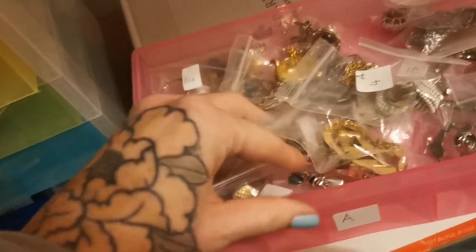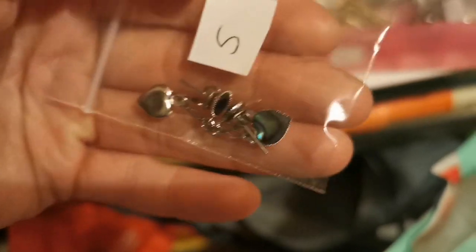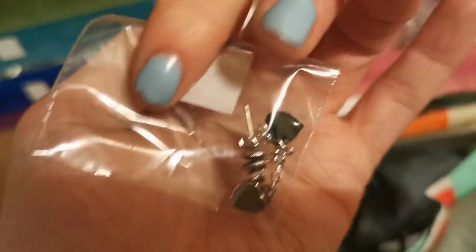In drawer A number 5 are some gorgeous abalone shell dangly earrings — there they are, super cute. These have gone for £12 on Etsy — just little simple dangly hearts.